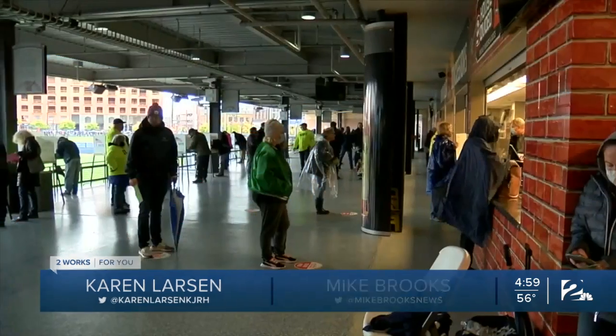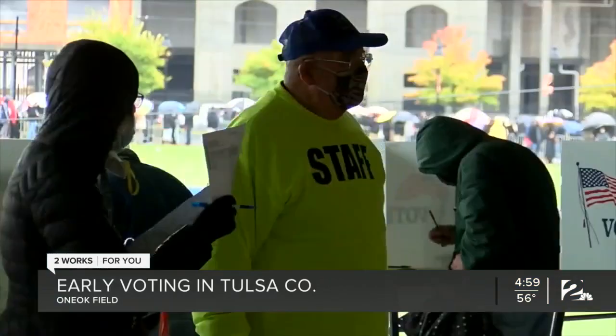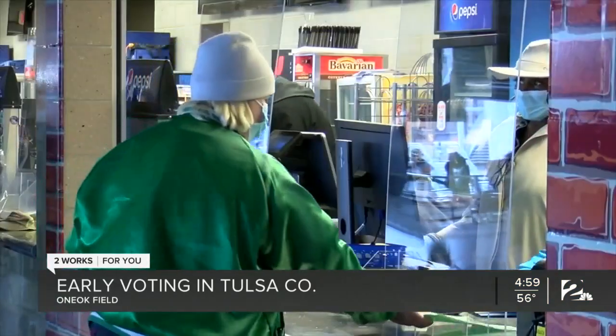It's been a very busy day at the ballpark. Early voting for Decision 2020 is certainly in full swing. Tulsa County voters wrapped around the block at One Oak Field waiting to cast their ballots.